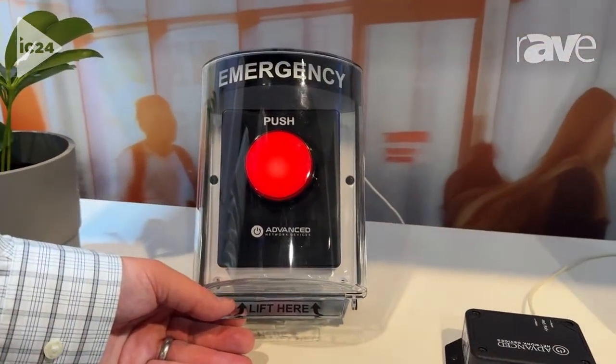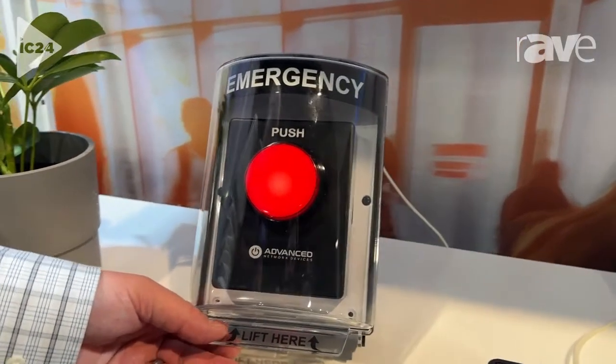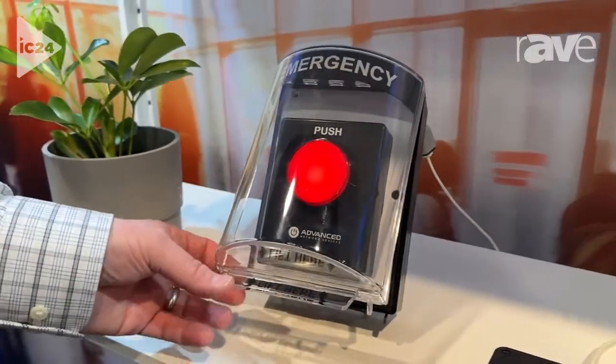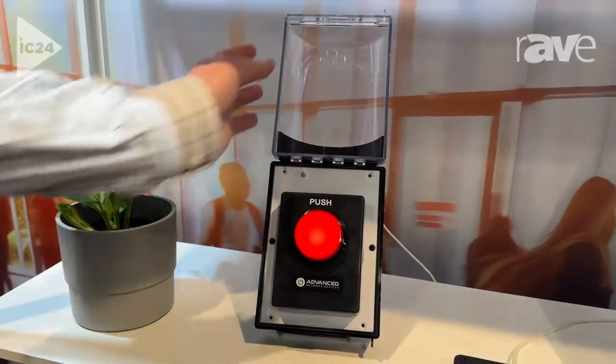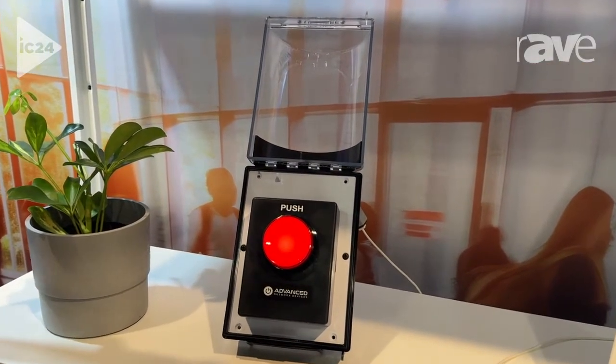There's a lot of need in schools and hospitals now to have people call for an emergency with one push of the button. We actually have a cover that helps prevent accidental false alarms. If there's a specific type of critical alert that you need to worry about, you just go ahead and press that button.